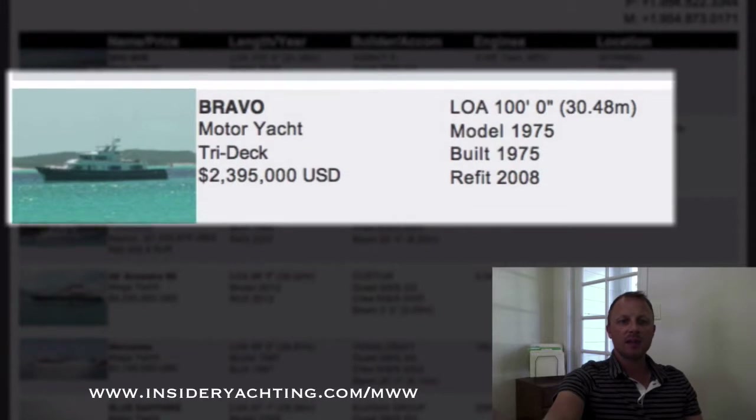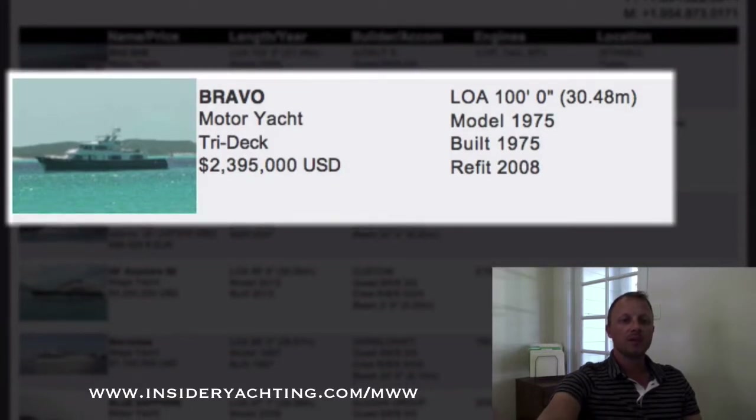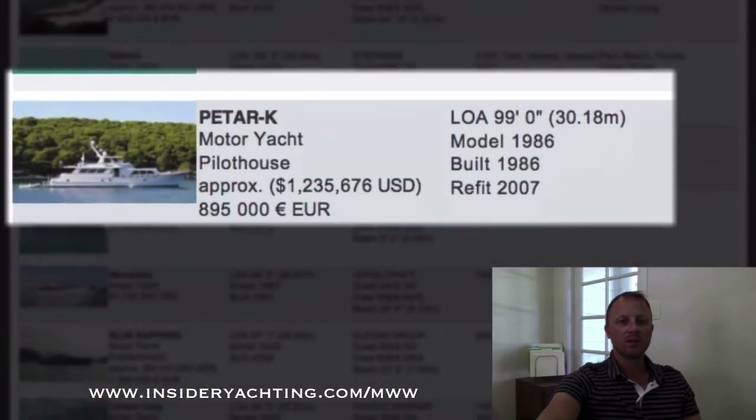Stephens — they have a great pedigree in sailboats, plenty of Spartan Stephens designs out there. This is a three stateroom layout; I'd perhaps like to see four in a hundred-foot range. It's an older boat, so someone looking at this is probably going to do a refit, although the boat was refit in 2008. So Bravo — they're here in Palm Beach asking just under two and a half million dollars.